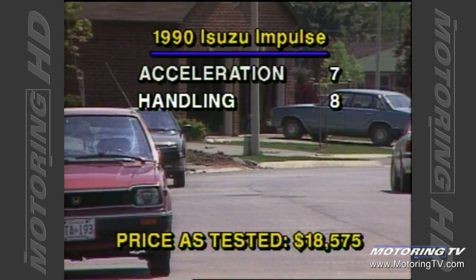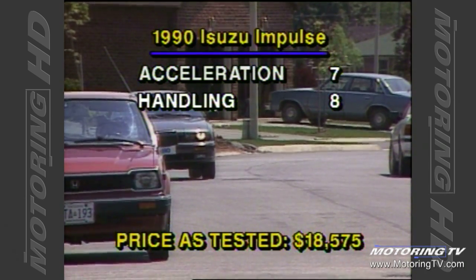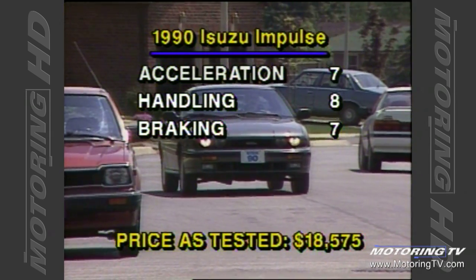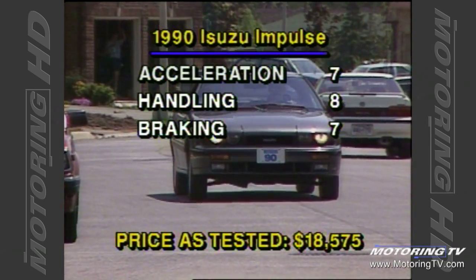Lotus has done a bang-up job with the suspension. As far as handling is concerned, it is tight, taut, and capable of giving its best even in adversity — I only wish it were a bit softer. Despite the high brake pedal pressure required to stop the Impulse, we still managed some predictable and controlled stops that averaged 116 feet from 80k.